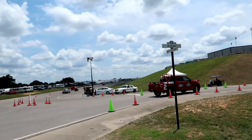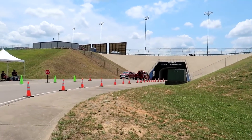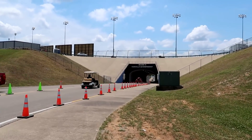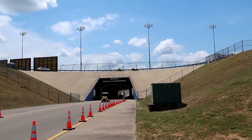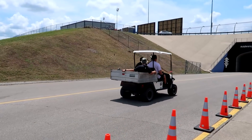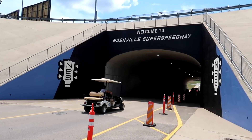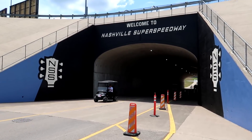We're following the fire rescue truck into the turn three and four tunnel into the infield. As far as I know this is the only tunnel to get to and from the infield and it's far away from everything - it's a hike. I probably should have just waited for the tram. Welcome to Nashville Super Speedway - I really like this logo. I love that they're sticking with the guitar theme. Music City - it makes a ton of sense.